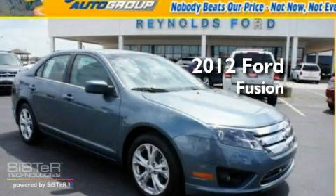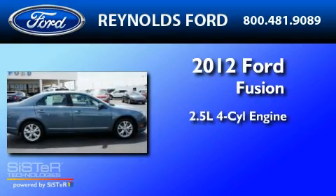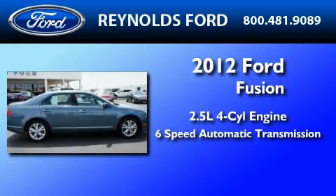This is a brand new 2012 Ford Fusion. It has a 2.5 liter 4-cylinder engine and a 6-speed automatic transmission.